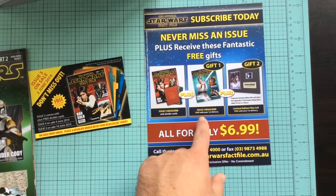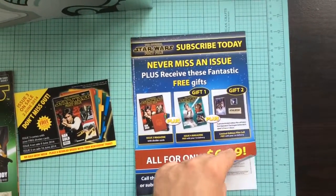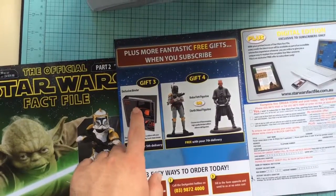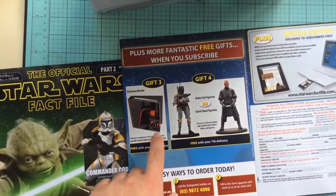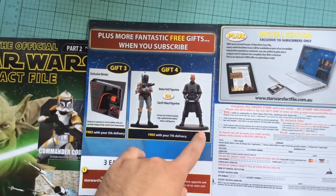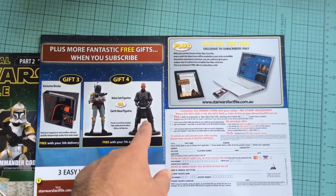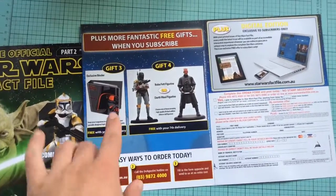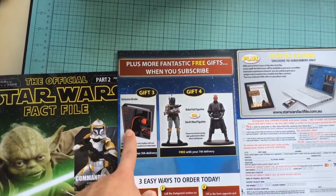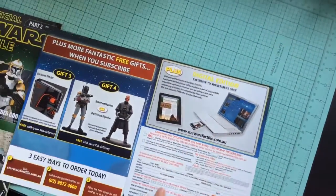Issue 4 is free. You get a film cell as a gift in your first delivery. Your 5th delivery you get a Darth Vader binder, similar to that one. And your 4th gift on your 7th delivery you either get Boba Fett or Darth Maul. There are still people waiting more than a year to get both of them — you can only have one statue, and people are still waiting for their binder and their figurine. So probably take that into consideration. Plus you get a pre-digital edition.